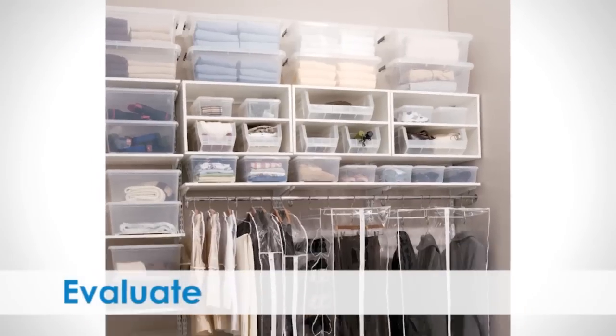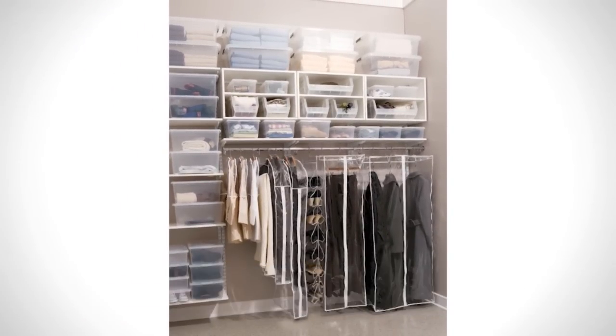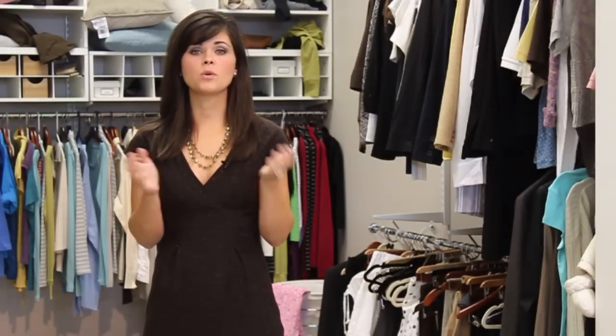The last step is to evaluate the space a month after it's been organized. Your new organized space should be easy to maintain because it reflects your organizing needs and style. Hopefully, the SPACE acronym will make your next organizing project a cinch.